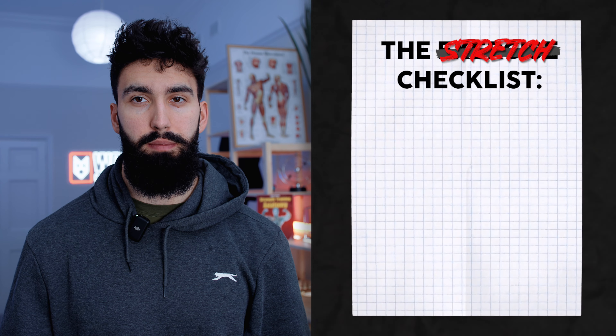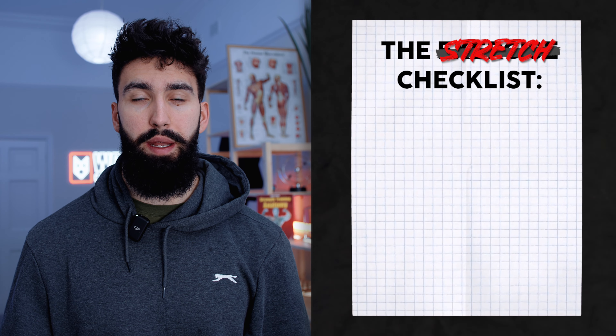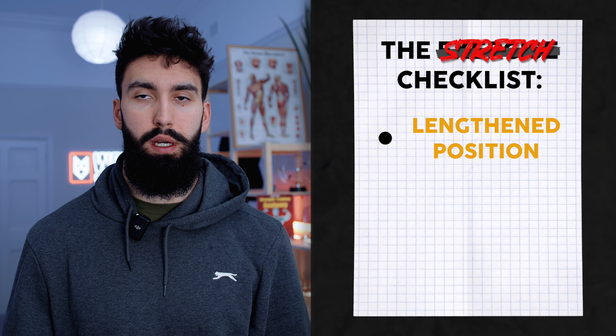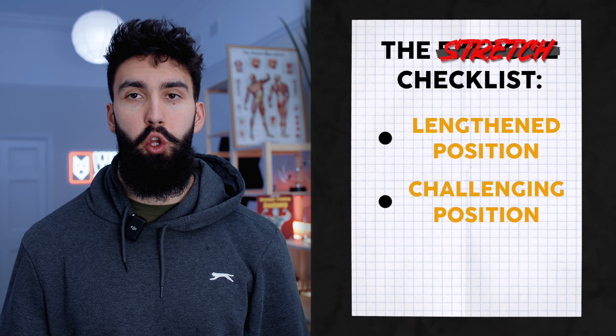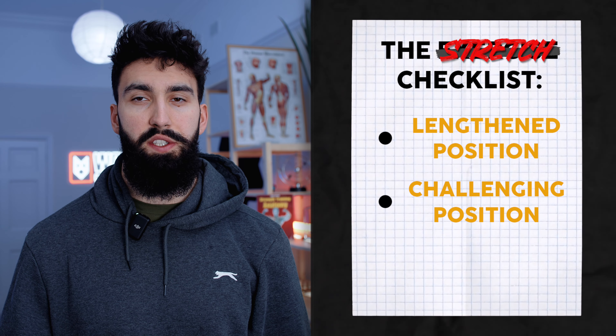Next, we want to make sure whichever exercise we pick for hypertrophy is stretch friendly. There are three components. First, we want to make sure it places the target muscle group in a lengthened position so we get a good stretch. Second, we want to make sure there's a decent amount of tension in that lengthened position — it should feel challenging, not like there's no resistance.